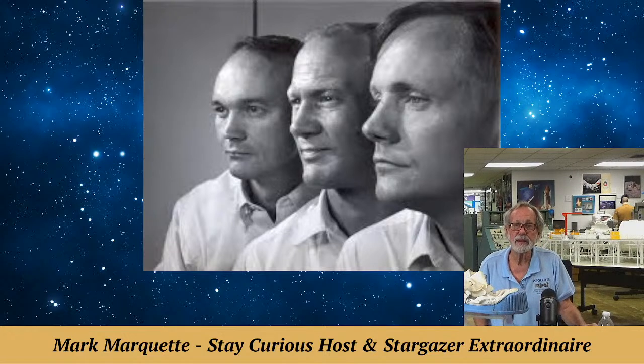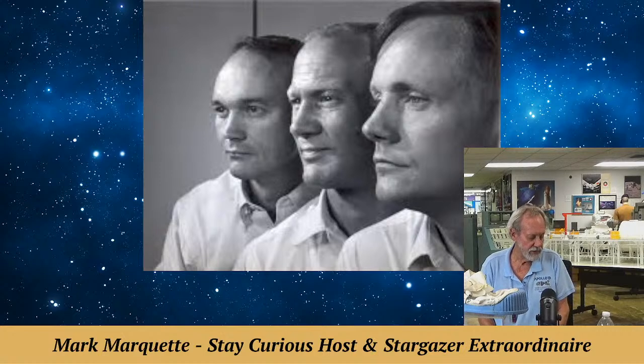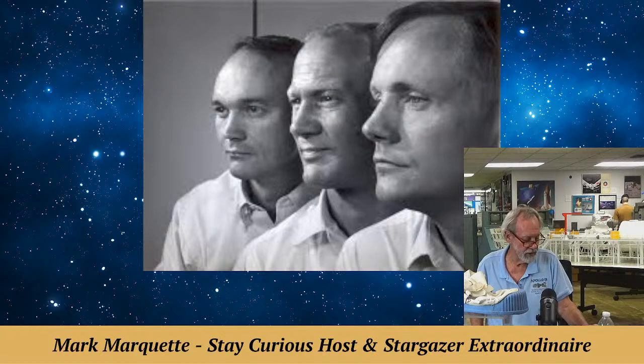Buzz Aldrin is 92 years old. He's a Twitter guy — I'll bet he had some cool things to say about his mates and being on the moon. Buzz was born in Glen Ridge, New Jersey. And if you didn't know, he legally changed his name from Edwin Aldrin to Buzz Aldrin. His sister couldn't pronounce Edwin — it came out almost like Buzz, and that's why they started calling him Buzz.